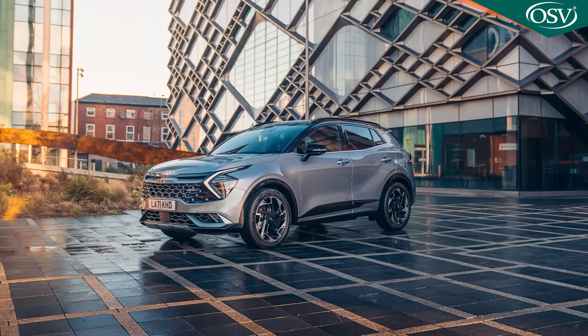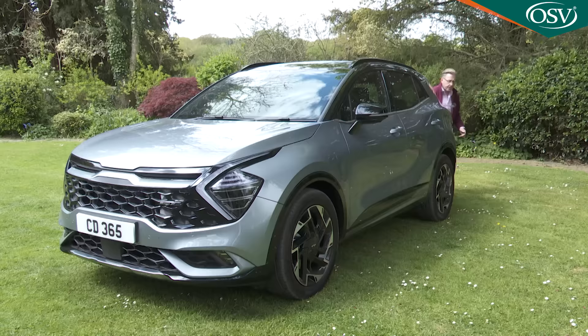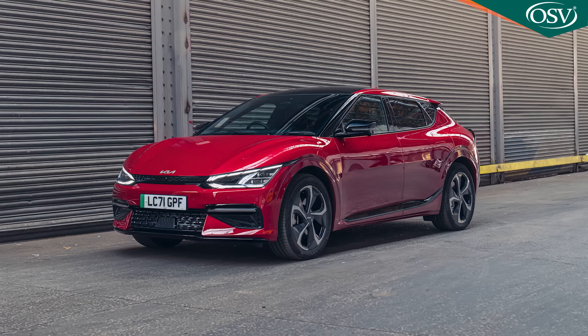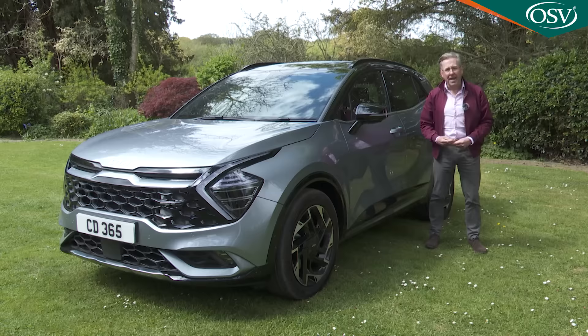In a bid to move things further forward, this fifth generation NQ5 series version, announced early in 2022, arrived with two characteristics new to the model line: flair and personality. It's certainly the most daringly styled Sportage yet, both inside and out, with much borrowed from Kia's all-electric EV6 — a similarly sized model which relieves the brand of the need to provide a full battery version of this crossover.